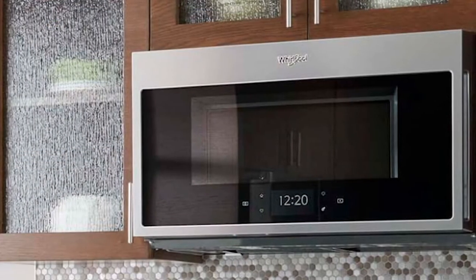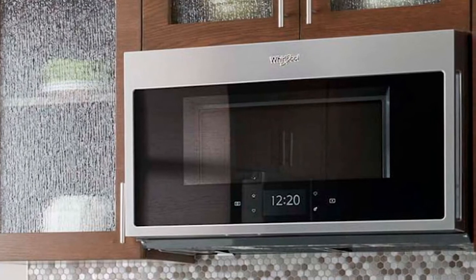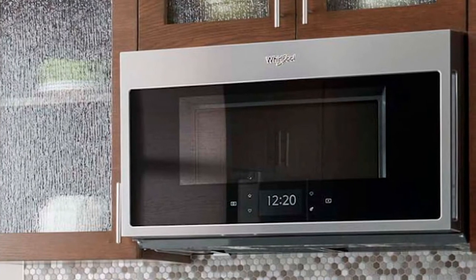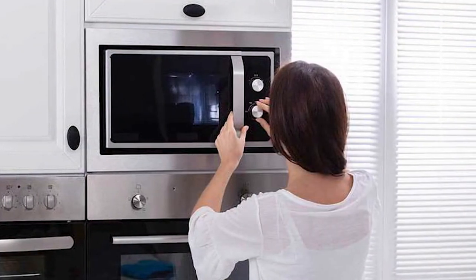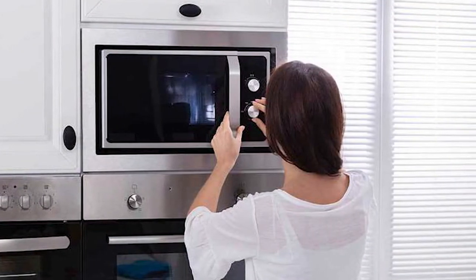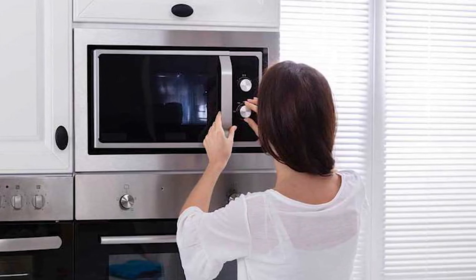Convection. Like an oven, a convection microwave uses high heat instead of microwaves to cook food. You can cook almost any type of food in these types of microwaves, and they can be either placed on a countertop, above your stove, or built into a wall. But because they have so many features, they are one of the most expensive options on the market.